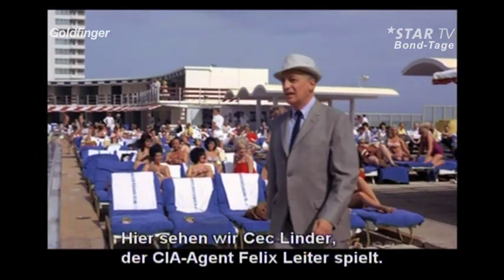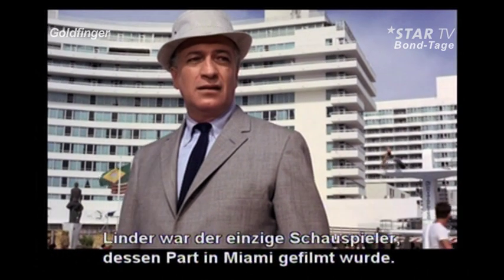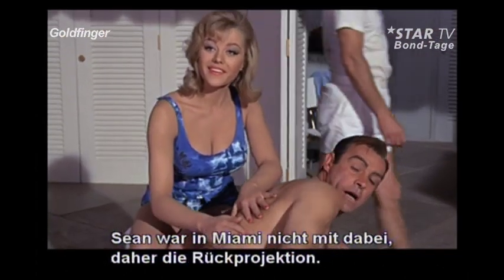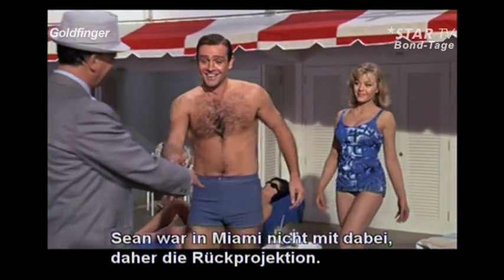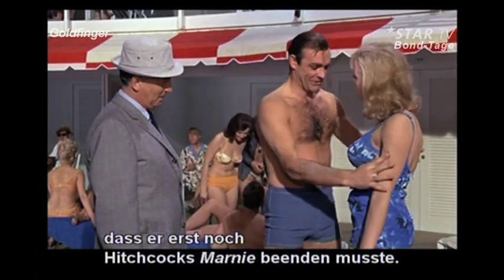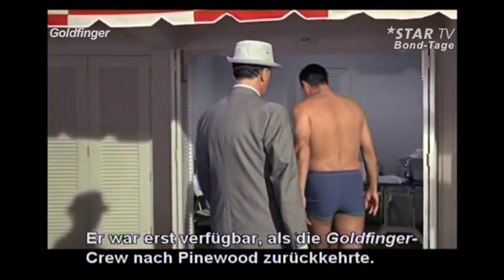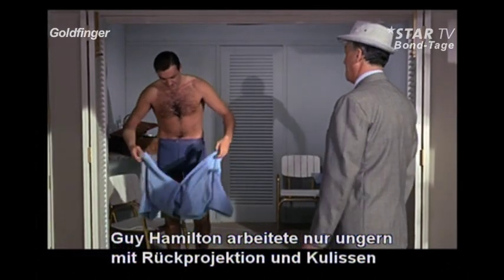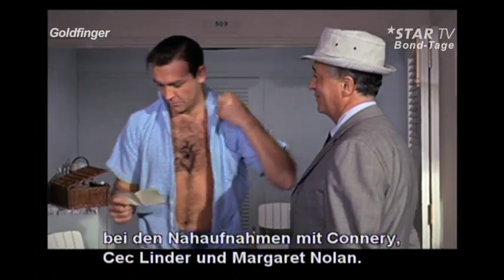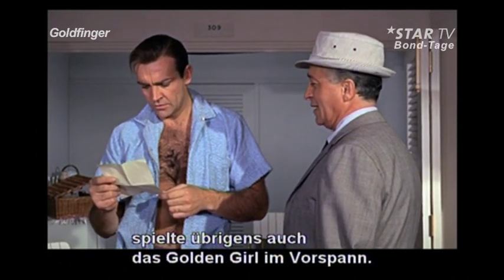Here we meet actor Cec Linder playing CIA agent Felix Leiter. Linder was the only actor in this sequence to have actually been filmed in Miami. This is studio — that's a plate. I hadn't got Sean, so I was doing the plates. One of the reasons Guy Hamilton had to shoot around Sean Connery was because the actor was finishing the filming of Marnie for Alfred Hitchcock. He would not be available until the Goldfinger crew returned from Miami to Pinewood Studios in England. Incidentally, Margaret Nolan, who made a brief but impressive appearance as Bond's masseuse Dink, was also the Golden Girl featured in the opening titles.